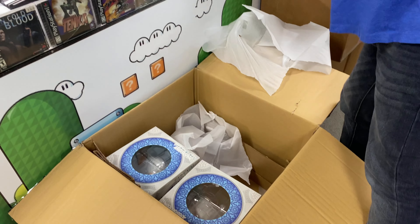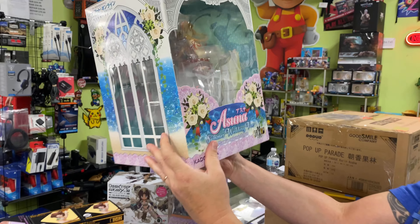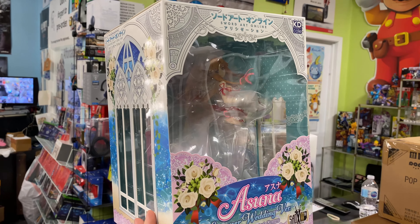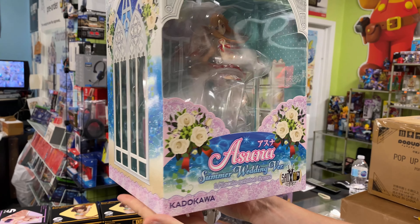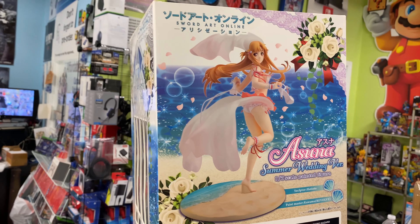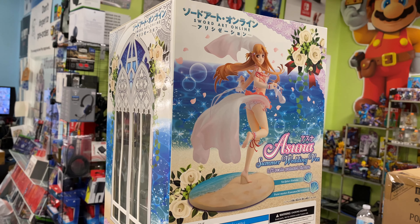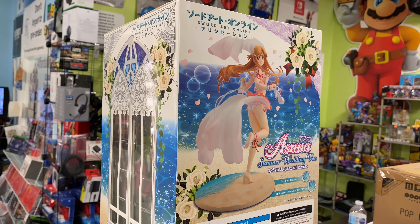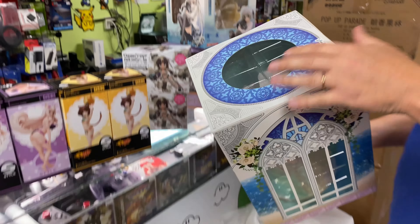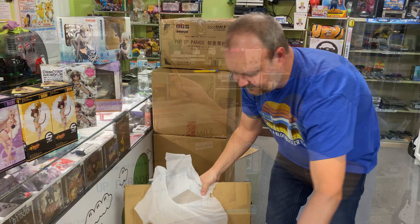There are two more in there. They're the same though, I think. Yes — what — the Asuna wedding, summer wedding. This is from Sword Art Online, yes, SAO. So the 10th anniversary. That is special. Yeah, it looks really cool. I like the base. Again, this is the 1/7 scale figure. That is really, really pretty — the summer wedding version of Asuna. And there are two of those.